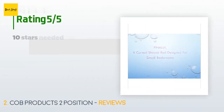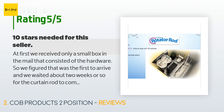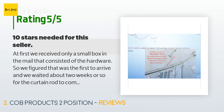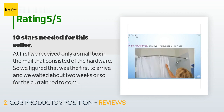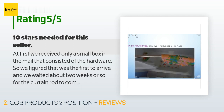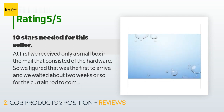This product is rated 4.4 stars from 59 customer reviews. A customer said: "At first we received only a small box in the mail that consisted of the hardware, so we figured that was the first to arrive and waited about two weeks for the curtain rod. It never arrived, so I contacted the seller. The owner and inventor contacted me immediately — very pleasant and very apologetic. Within three days we had the curtain rod. My husband installed it; very easy to install. It is fantastic. If I could give it 10 stars, I would. What a great idea."